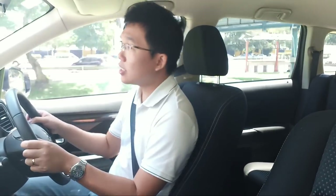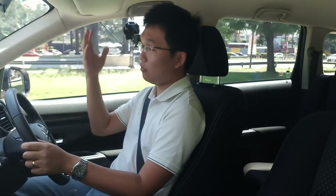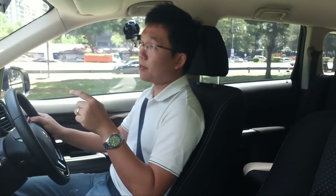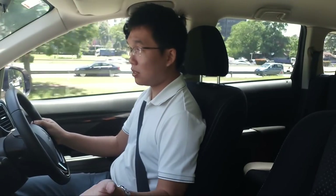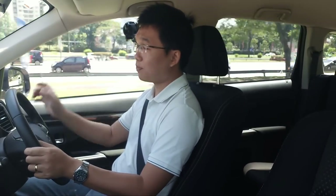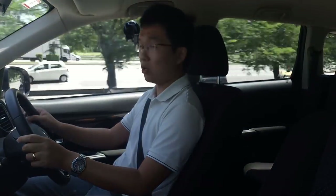At that time, it was fully imported from Japan. Then later on, Mitsubishi began assembling the Outlander locally, which naturally brought prices down. Initially, the Outlander was available only as a 2.4, and I've already driven the 2.4 fairly recently during the Cars of Malaysia Drive — the link to that video is in the description below. This 2.0 model is a more recent addition to the range, and it is also locally assembled.